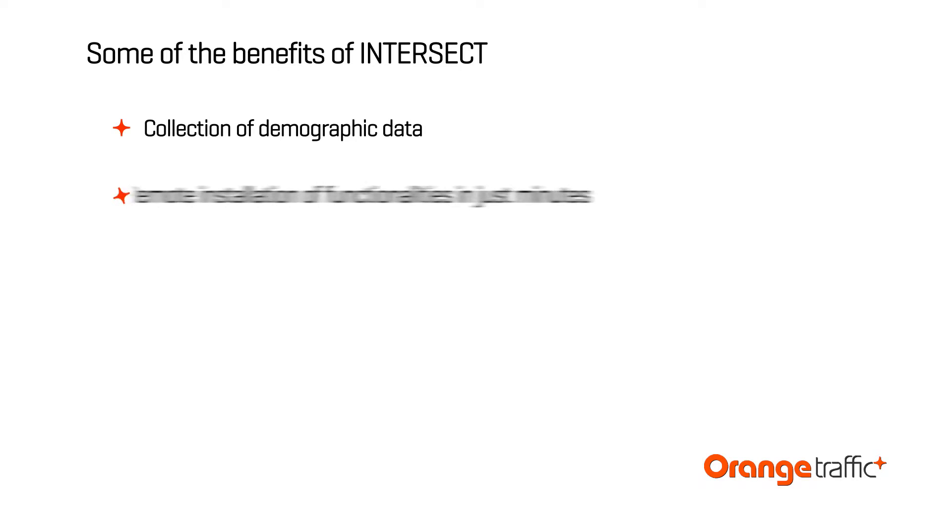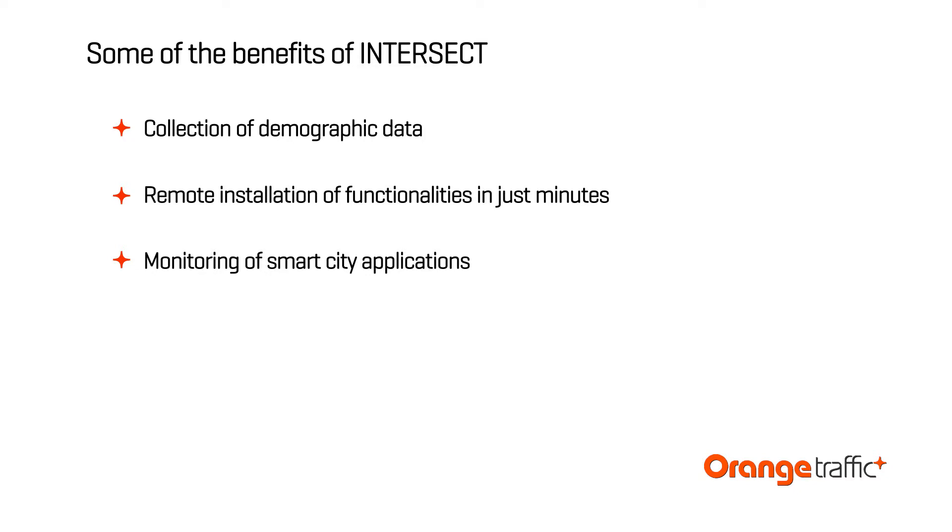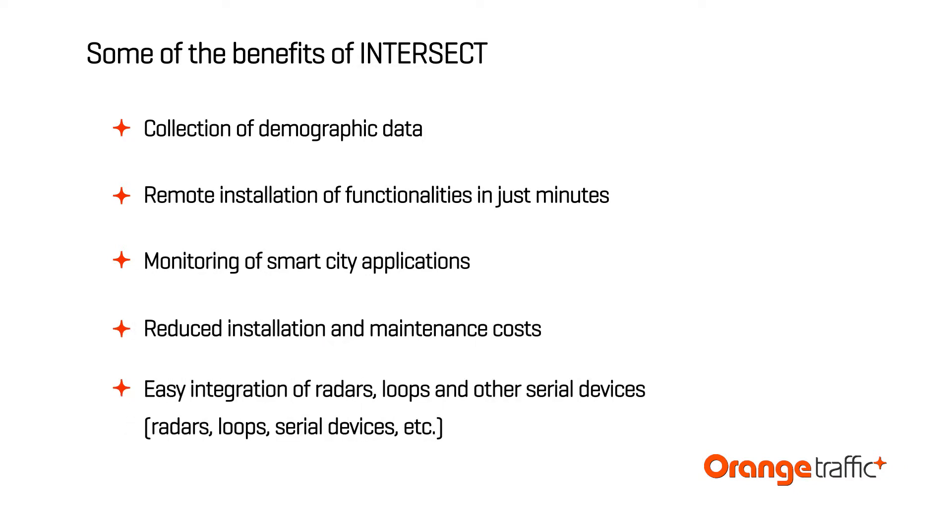Some of the benefits of Intersect: collection of demographic data; remote installation of functionalities in just minutes; monitoring of smart city applications; reduced installation and maintenance costs; easy integration of radars, loops, and other serial devices.